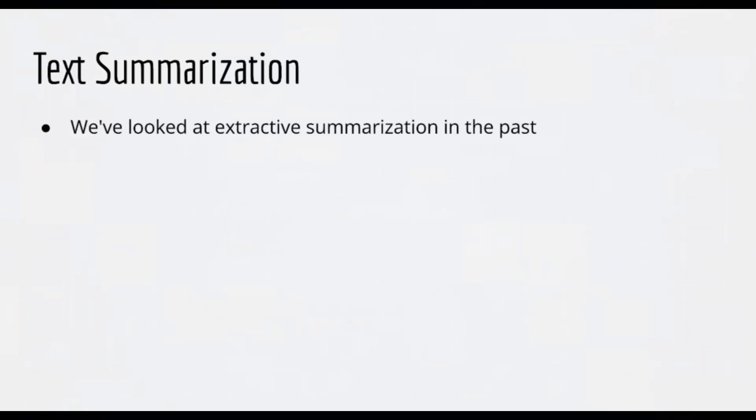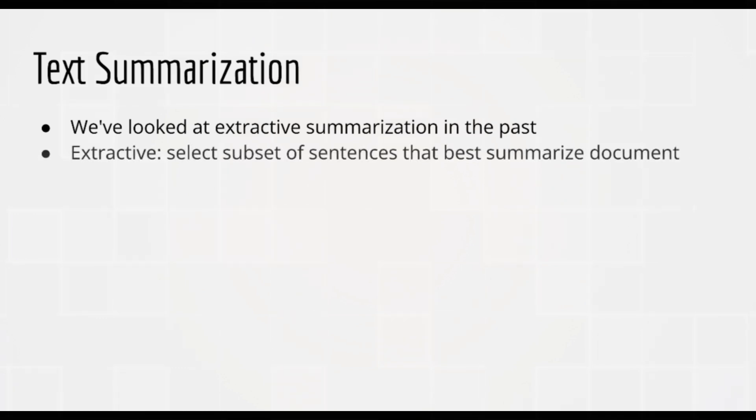Another common NLP task is text summarization. Again, this comes in extractive and abstractive forms. We looked at extractive text summarization in my first NLP course. For extractive text summarization, the goal is to choose the best small subset of sentences in a document that will convey the maximum amount of useful information. This is extractive because we're not generating any new text — we're just selecting a subset from the given text. Doing anything else would have been very difficult or impossible with pre-LLM technology.